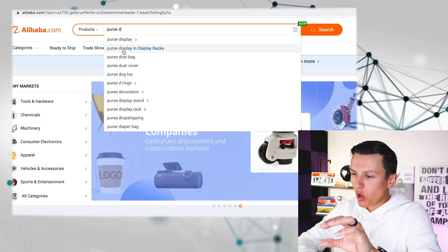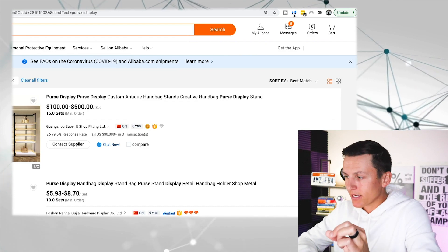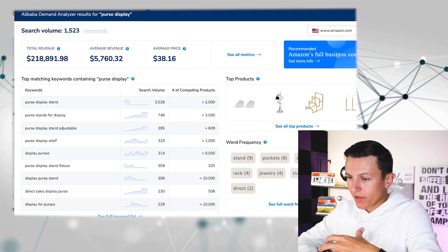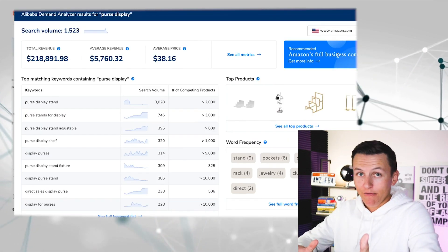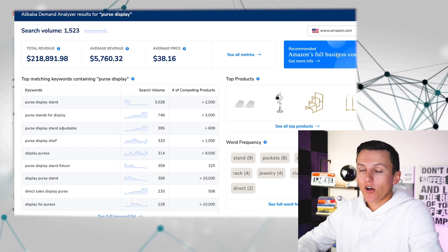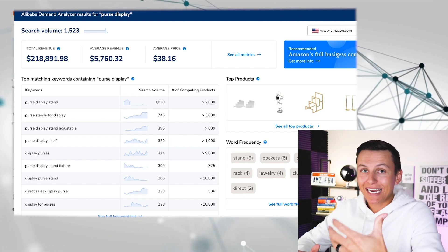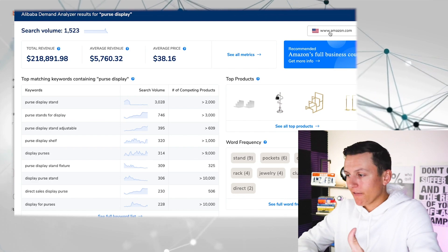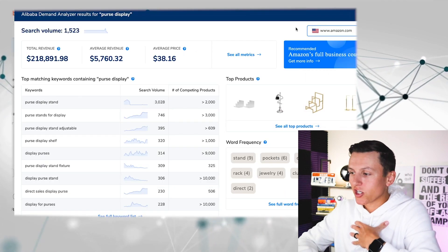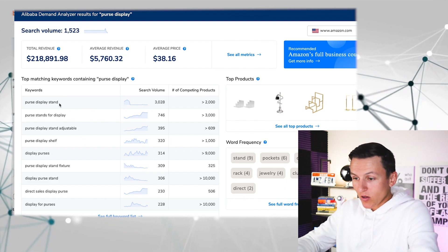I click on 'purse display' and come to the Helium 10 Chrome extension to launch the Alibaba Demand Analyzer. Within a click of a button I can know whether this has potential. Looking at it, it honestly has quite a bit of potential. The search volume is 1,500 — and this is the search volume on Amazon, not Alibaba. This tool pulls Amazon search volume to help us know if the product is actually in demand on the Amazon platform. If you're selling in a different marketplace, you can change the region.